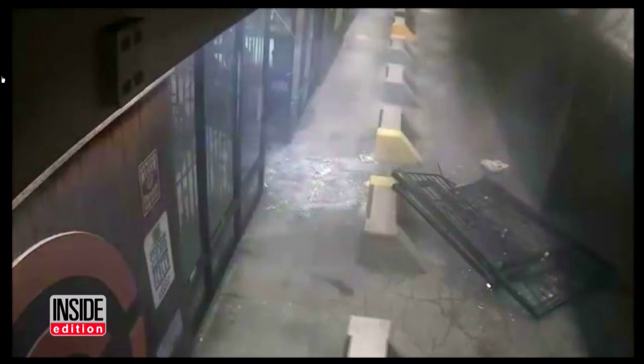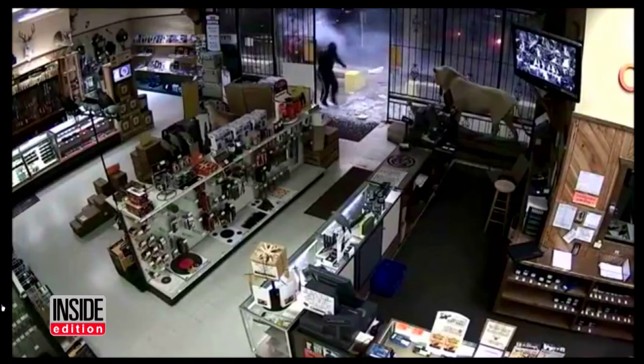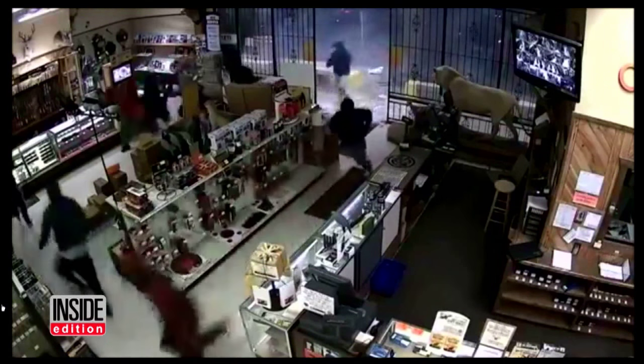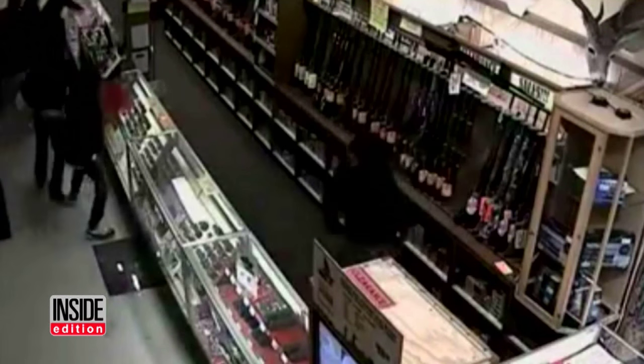The raiders pour into the store. Here's the view from another surveillance camera inside — there are at least 10 of them, their faces masked and covered with hoodies.